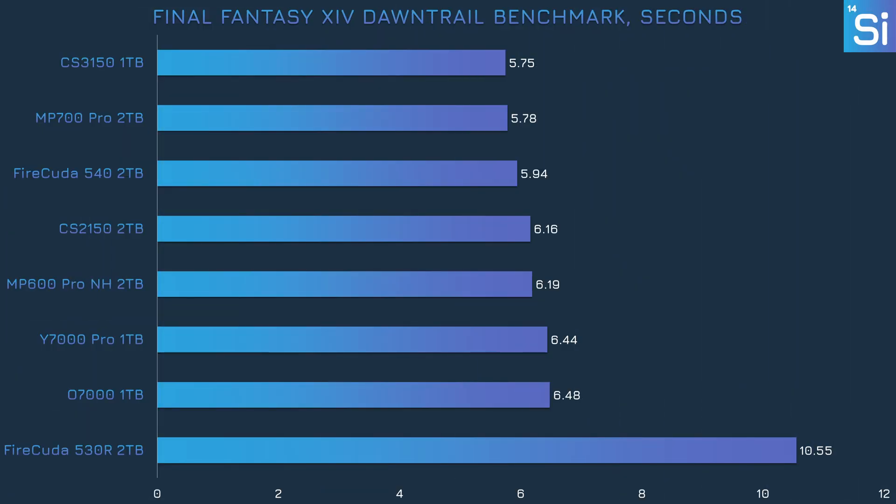For our last gaming test, we have Final Fantasy XIV's Dawntrail benchmark, which measures the time spent on loading screens. With the exception of the FireCuda 530R, every SSD landed between 5.5 and 6.5 seconds. Even though the scores are pretty close in general, the CS2150 slightly lags behind the other PCIe 5.0 SSDs — but considering we're talking about tenths of a second, the slower performance isn't that much of an issue.